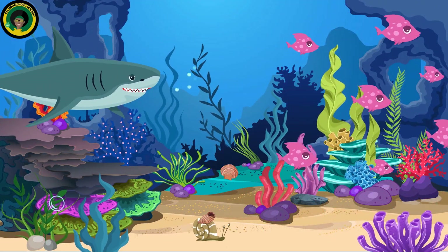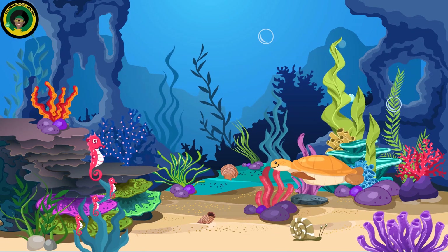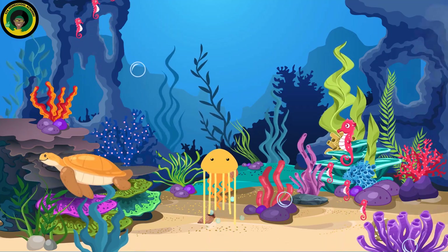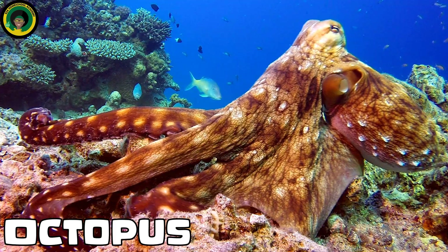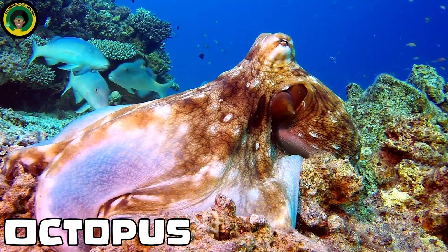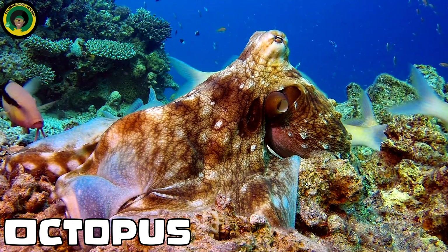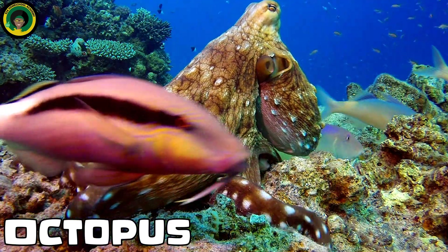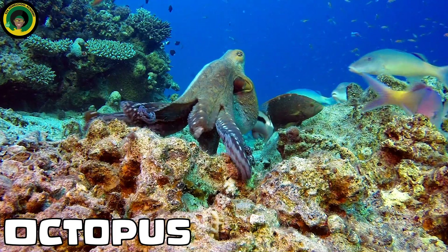What are some animals you might see in a coral reef? Octopus. Although they are masters of disguise, some species of octopuses can be found living near coral reefs, using coral structures for shelter. They also use their arms to search the crevices of the reef for food.